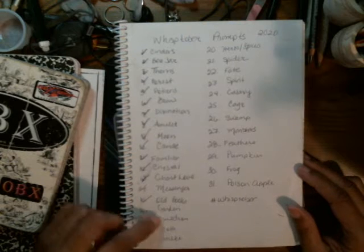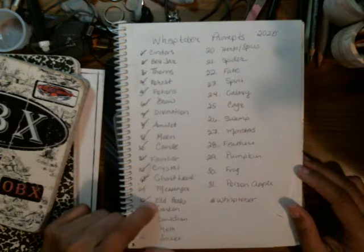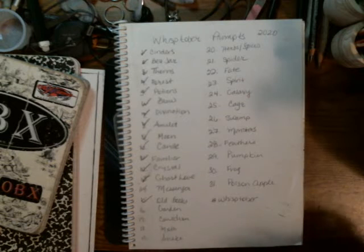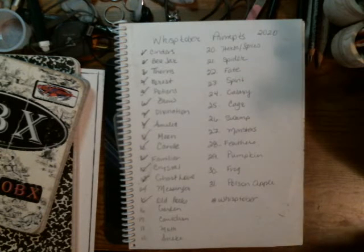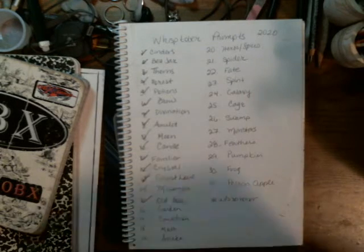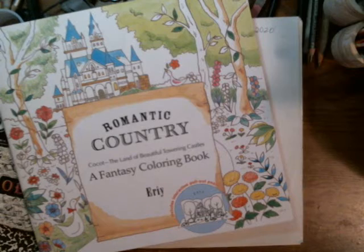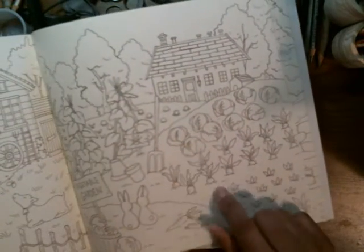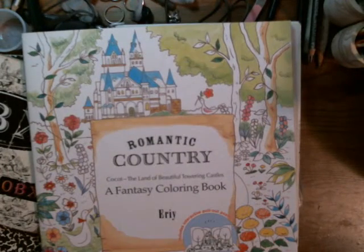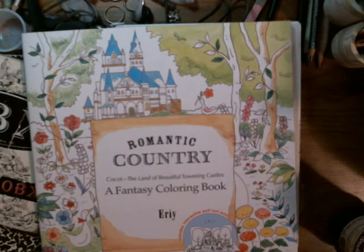Today's drawing is gardening. So I think what I'm gonna do is get that Romantic Country Book back out and use it as my inspiration for doing some type of gardening scene. See, look — there's a garden right there. I like her art style, so I'm gonna use that to recreate a garden in this book. I will see you guys in a few.